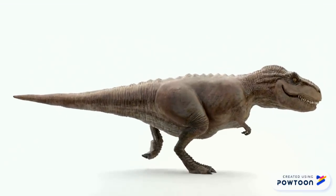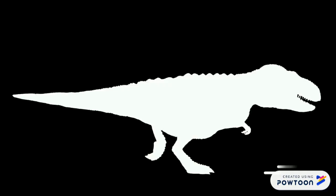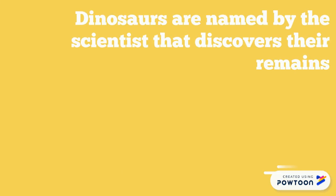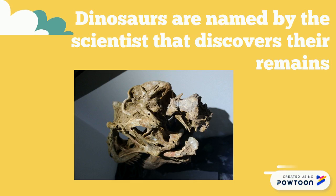We do know now that dinosaurs are not lizards, but at the time, terrible lizard was a good description for the fossils that were being found. Today, new dinosaurs are named by either the person who discovered the new dinosaur's remains, which would be its body, or the paleontologist, who's a type of scientist, who verifies that the fossils found are indeed from a new dinosaur.